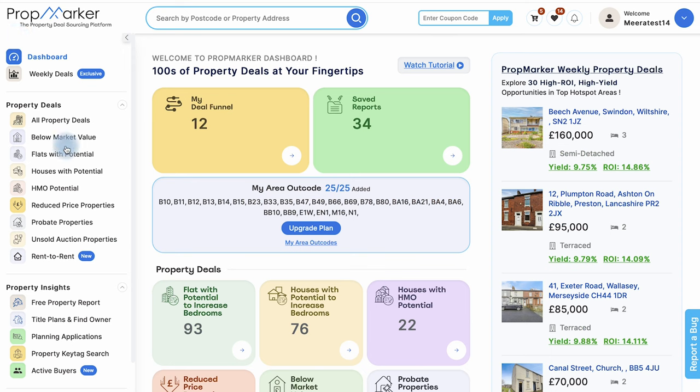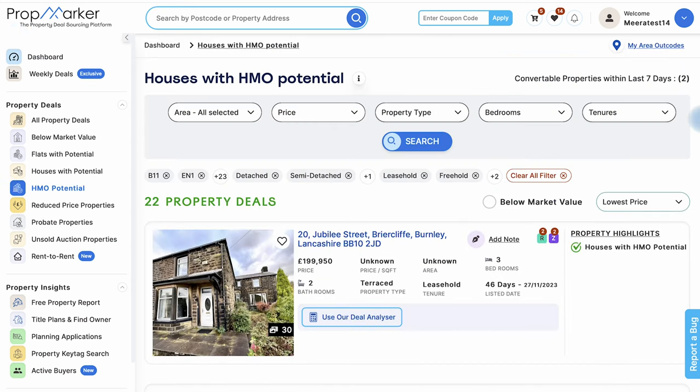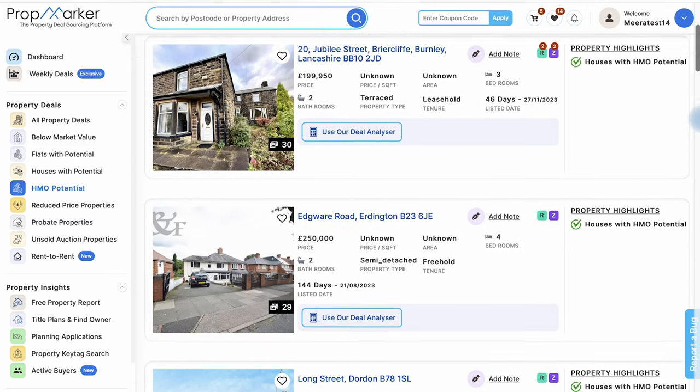When you choose the HMO potential feature, our software will provide you with a carefully selected list of properties in your preferred locations.